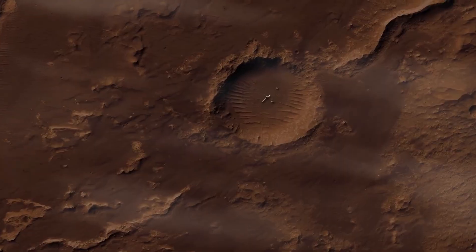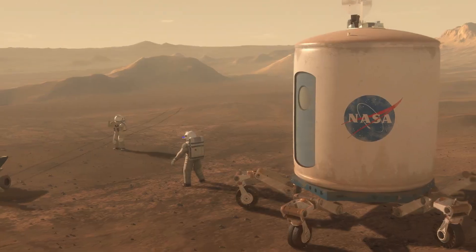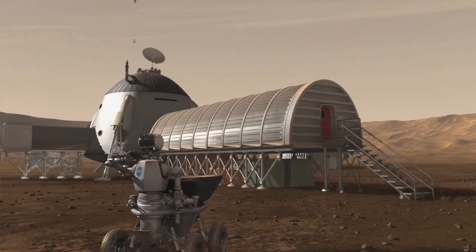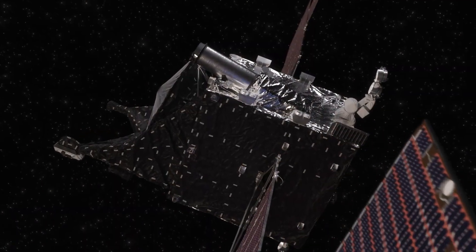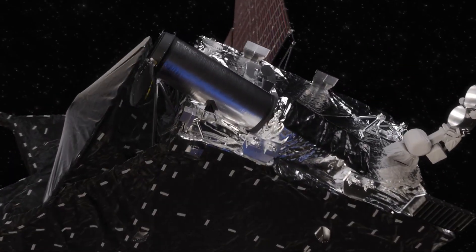Future astronauts are going to need faster broadband-style connections with Earth than is currently available — for navigation, health updates, streaming video, and for sending back science. This is the first step in making that possible. So how does it work? Let's zoom in with laser precision to find out.